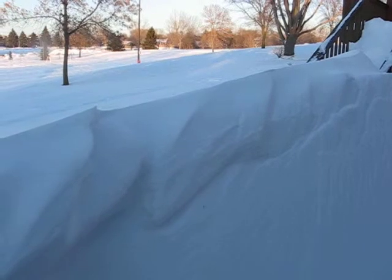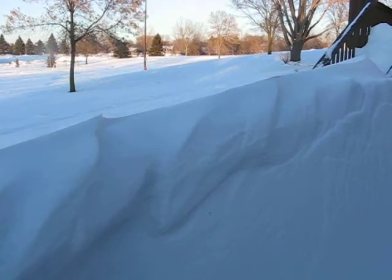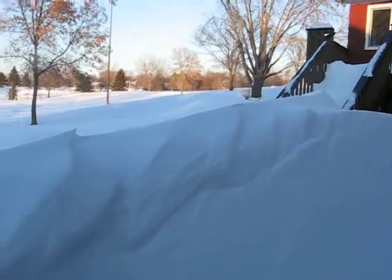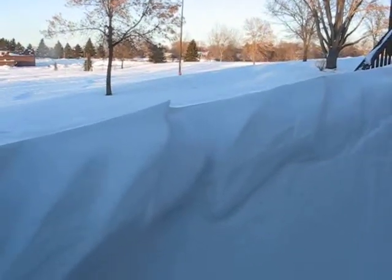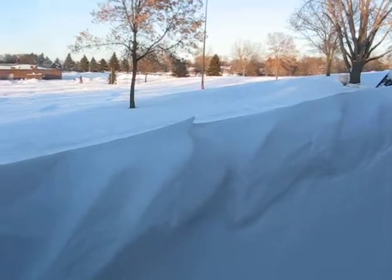Right now the temperature is two above and the wind chill is about 30 below because of the wind. I'll take a few pictures now.